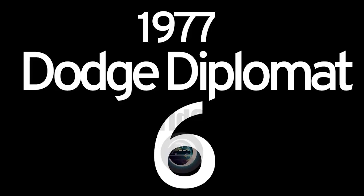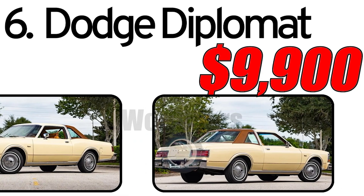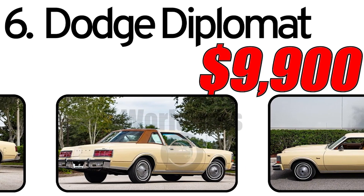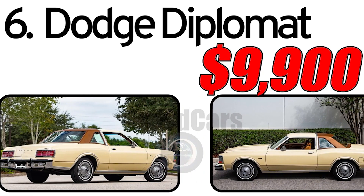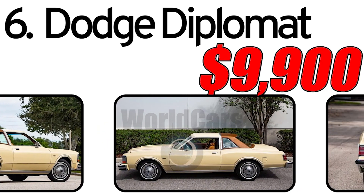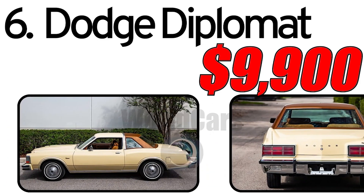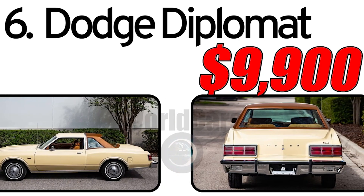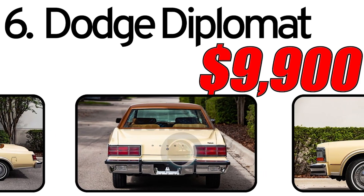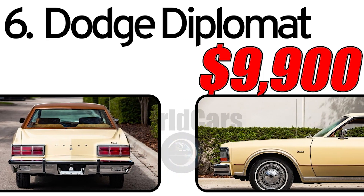Number 6: Dodge Diplomat 1977. History of creation: The Dodge Diplomat, introduced in 1977, is part of the lineup of Dodge vehicles produced by the Chrysler Corporation. This car was created in response to the market demand for family and commercial vehicles. It had two main advantages. First, simplicity and reliability: the Dodge Diplomat was recognized for its simplicity and reliability in operation. Second, variety of body styles: it was offered in various body styles such as sedan and wagon, making it versatile for different consumers.